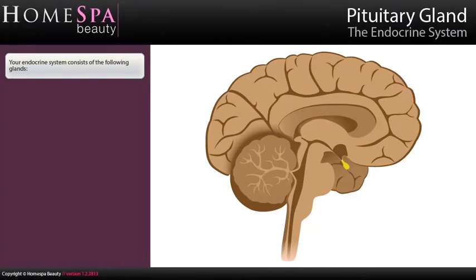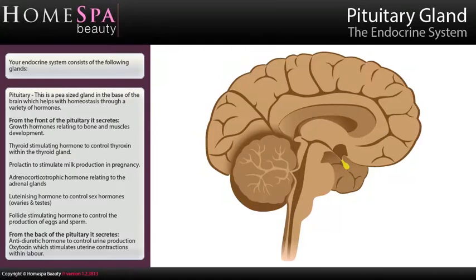Your endocrine system consists of the following glands. Pituitary: This is a pea-sized gland in the base of the brain which helps with homeostasis through a variety of hormones. From the front of the pituitary, it secretes growth hormones relating to bone and muscle development; thyroid-stimulating hormone to control thyroxin within the thyroid gland; prolactin to stimulate milk production in pregnancy; adrenal-corticotrophic hormone relating to the adrenal glands; luteinizing hormone to control sex hormones, ovaries and testes; and follicle-stimulating hormone to control the production of eggs and sperm.